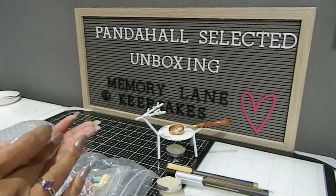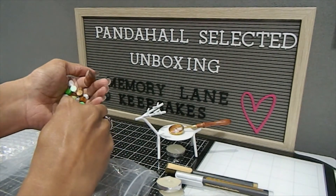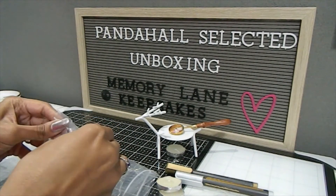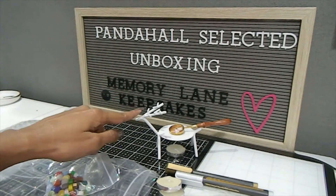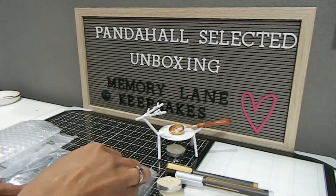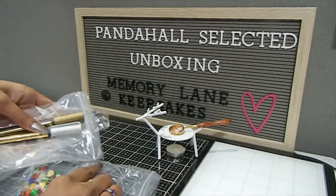I already have some stamps in my stash — stamps were not included in this kit — so I'll be using those on my project. I'll either show the completed project or demo it in a later video, but you will definitely be able to see a finished project using this product from PandaHall Selected. This is the wax seal warmer kit with the white reindeer — it's pretty, sturdy, simple, and doesn't take up a lot of space.